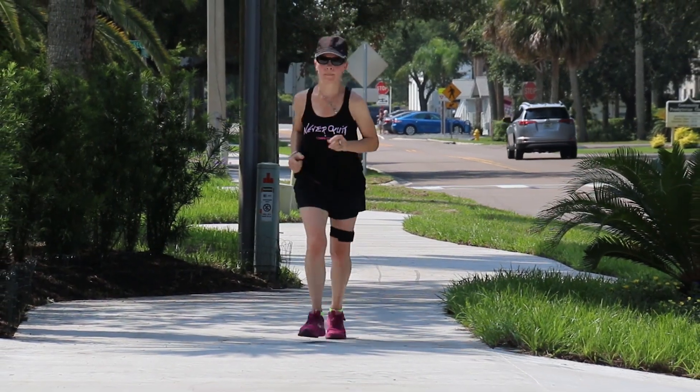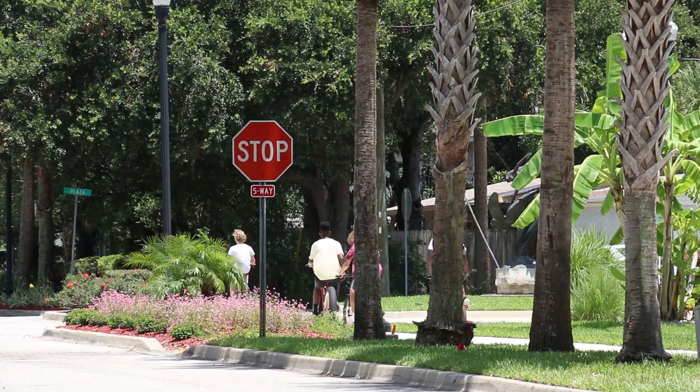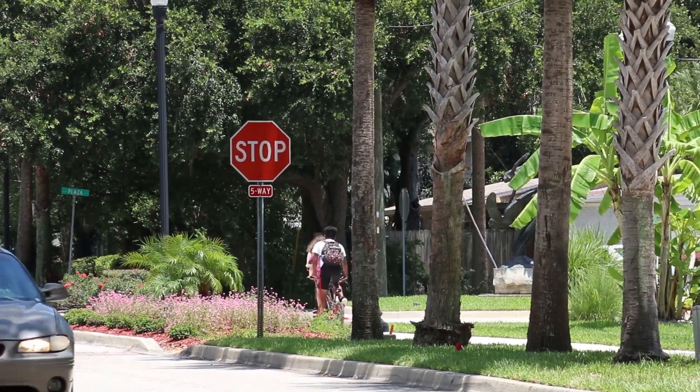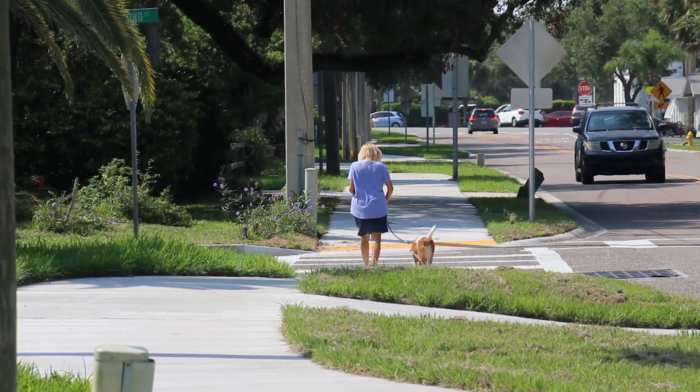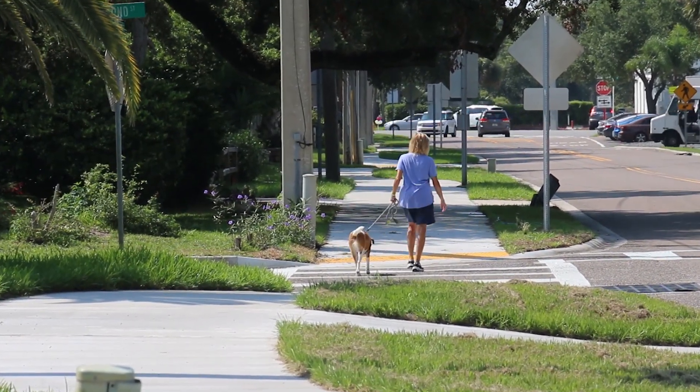Construction on an eight-foot-wide concrete multi-use path was recently completed in Atlantic Beach. It's giving students in this quaint Oceanside community a new and much wider surface area to safely walk and bike to school. But their parents and other residents love it too.